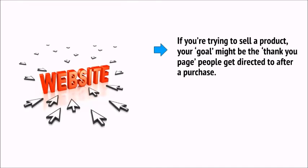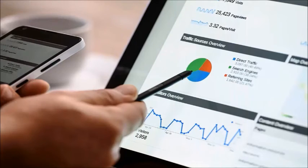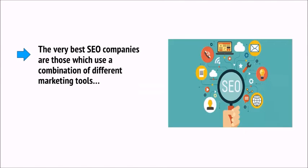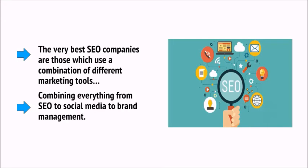Google Analytics is the most well-known analytics tool for webmasters and marketers, and one particularly useful feature is the ability to set a goal and then track the traffic that makes it to that goal. If you're trying to sell a product, your goal might be the thank-you page people get directed to after a purchase. This allows you to see not only that you're getting more traffic, but also that you're getting more targeted traffic that's actually converting. Better yet, Google Analytics will tell you where those converting visitors come from — specifically, you'll be able to see if someone who used your search term eventually ended up buying your product. If you hire an SEO company to help you rank for a certain search term, you're probably missing the point.